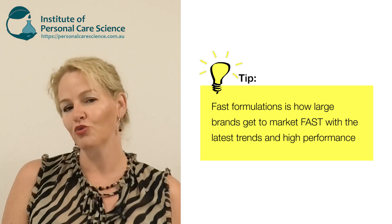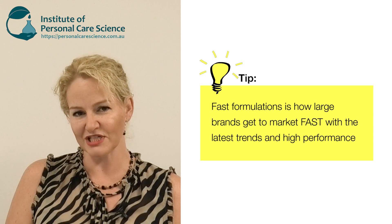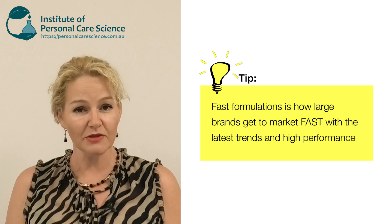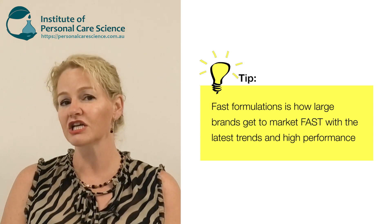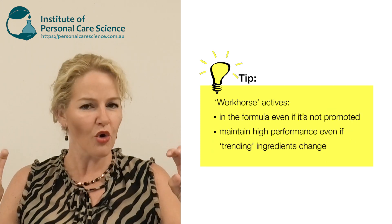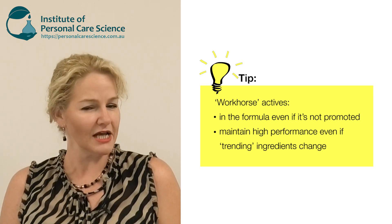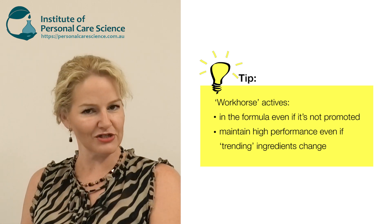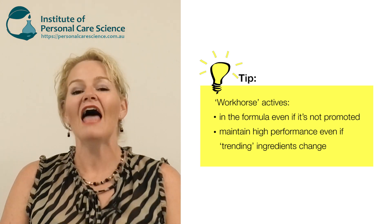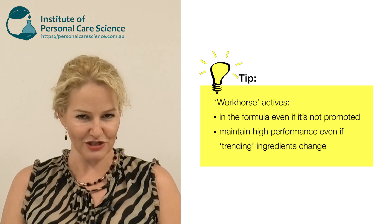To show you what I mean, today I'm going to make an anti-acne serum using fast formulation principles. One of the key things you'll see brands do — especially when they've got products that consistently achieve the results consumers are looking for — is that the base product always contains a workhorse: an active that's present that they may or may not tell a big marketing story about, while they focus on the trendy materials.